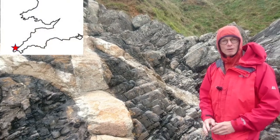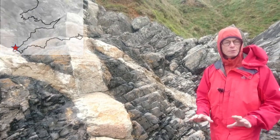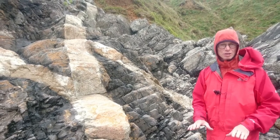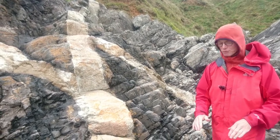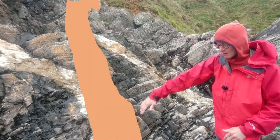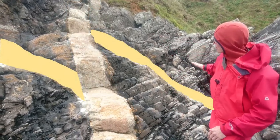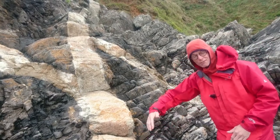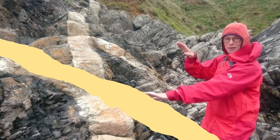We're in Porthmeal, just standing above the main body of the granite, but here you can see two dykes cutting through the slate country rock. There's one that runs up like this, and one that cuts across here. You can see quite nicely that this dyke here that runs up has displaced the one that cuts across.